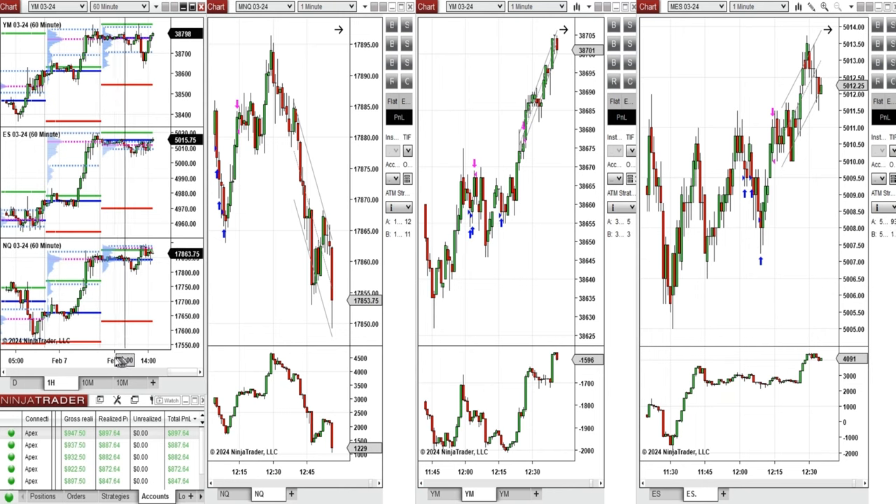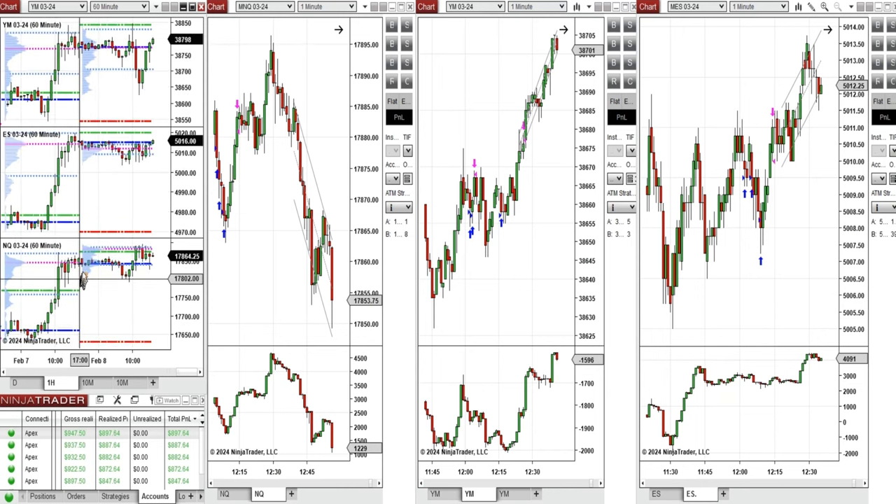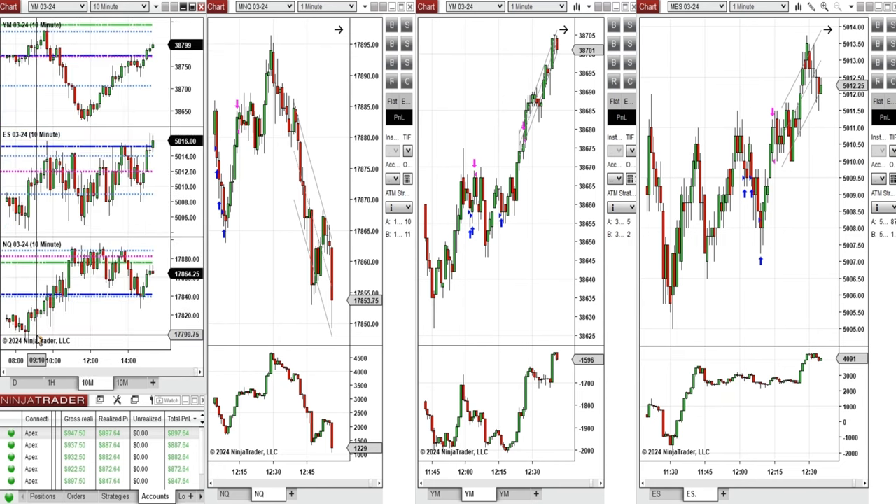If we look at the one-hour macro chart, we see that the price was fluctuating around the previous day close during the Asian session. During the London session it started to go down, found some support, and bounced back pre-market.